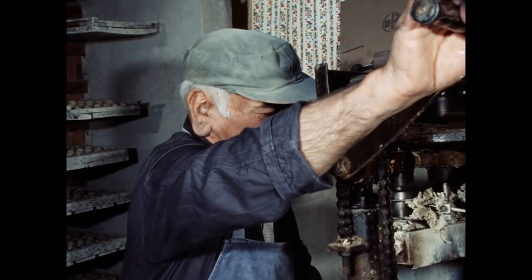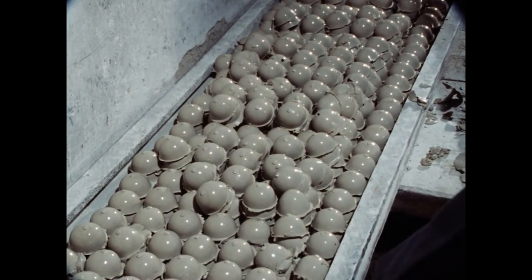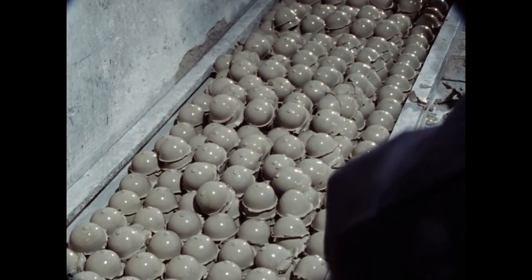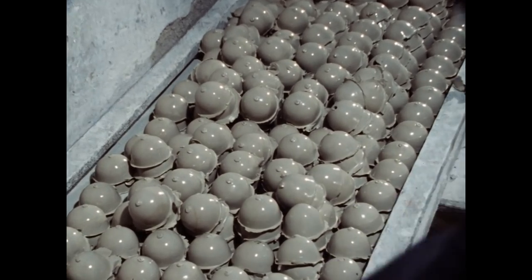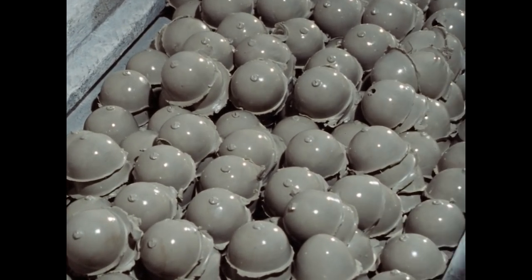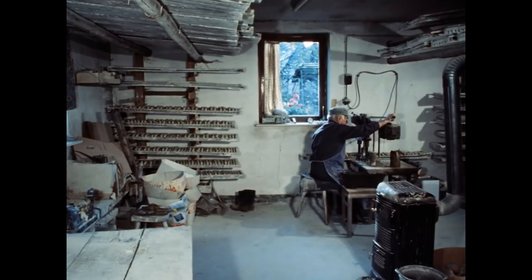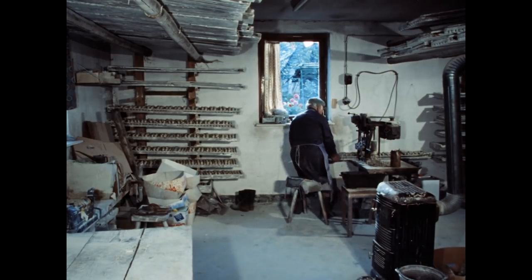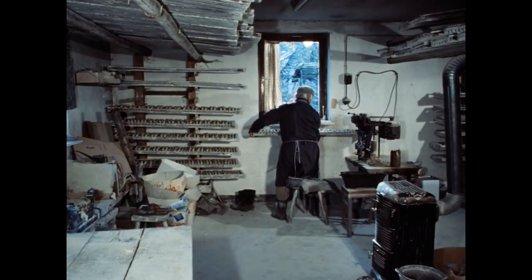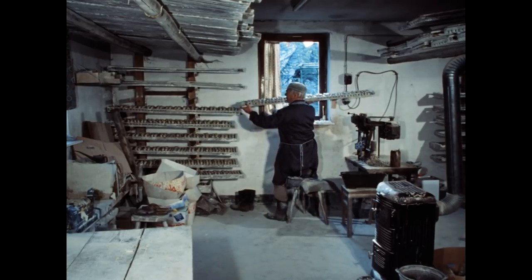Wie viele Eierhälften stanzen Sie in einer Stunde? Wenn ich will, mache ich die Stunde noch 800. Und wozu dient das Loch? In der einen Hälfte ist das Loch, damit die Luft beim Zusammensetzen da rausgehen kann. Sonst werden die – wenn die Luft da drin blieb – platzen. Wenn ich das Ei gestanzt habe, dann stehe ich die in einer Lande auf dem Brett. Auf jedem Brett kommen 200 Eier.